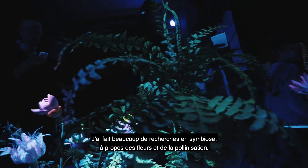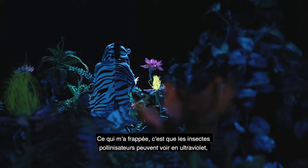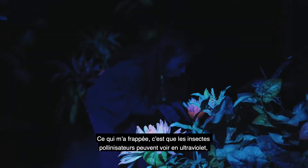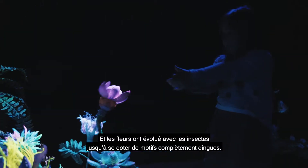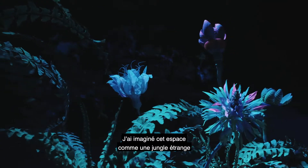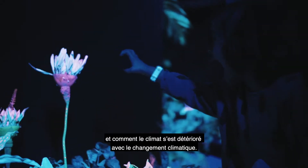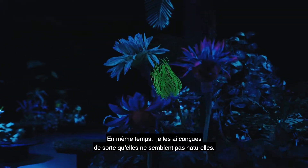I've been researching a lot into symbiosis with flowers and pollinators, and something that really stuck with me was that pollinating insects can see in UV wavelength, which we can't, and the flowers have actually co-evolved with the insects to have these crazy patterns on them. I sort of imagine this space to be some strange jungle showing how flowers have evolved and how the climate has devolved because of climate change.